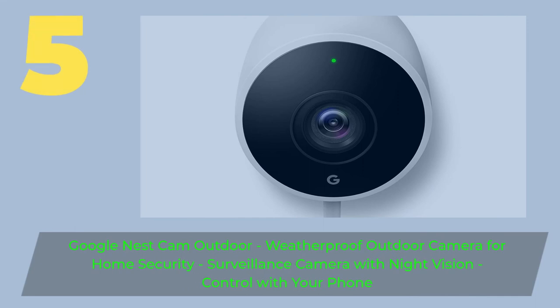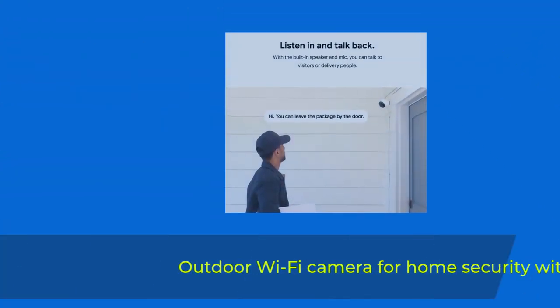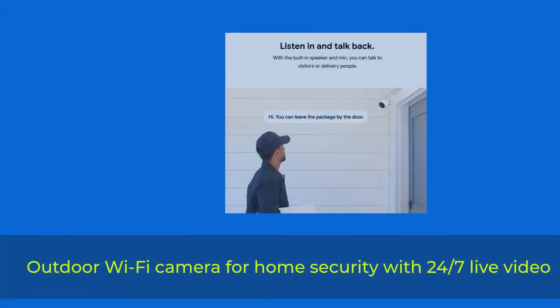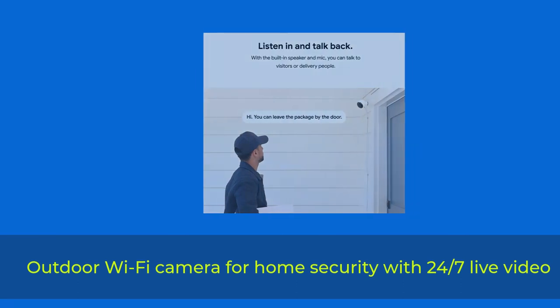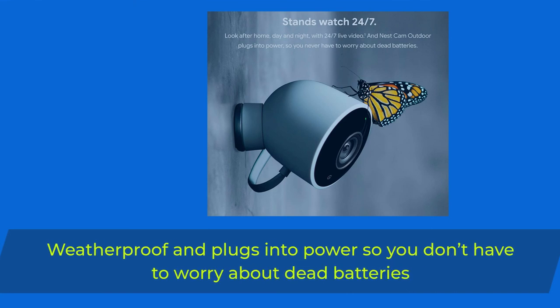Number 5: Google Nest Cam Outdoor — weatherproof outdoor camera for home security, surveillance camera with night vision, control with your phone. Outdoor Wi-Fi camera for home security with 24/7 live video. Weatherproof and plugs into power so you don't have to worry about dead batteries.